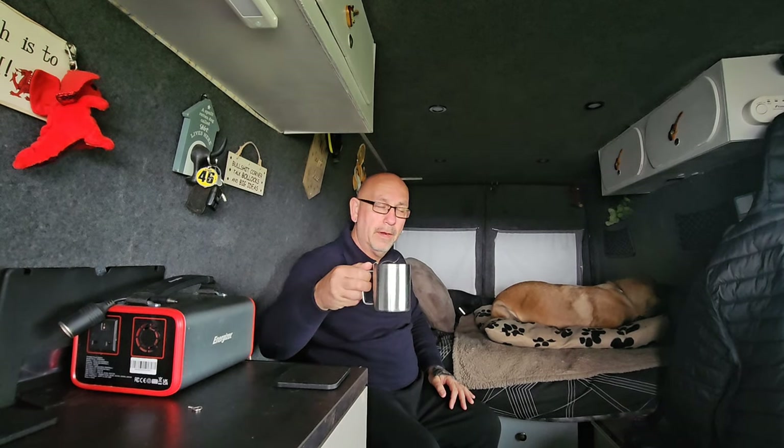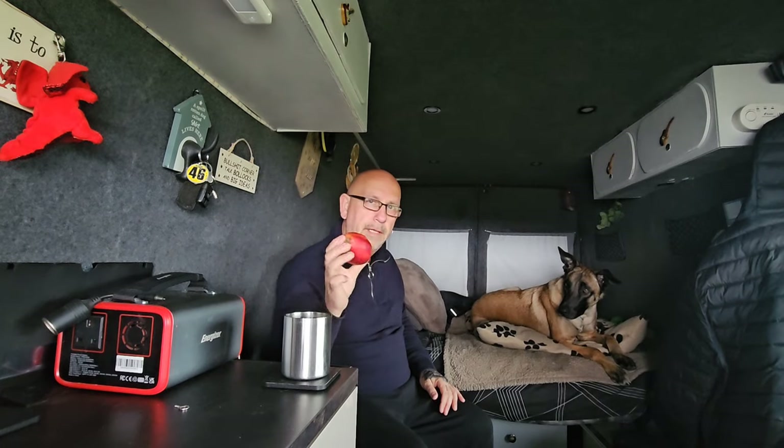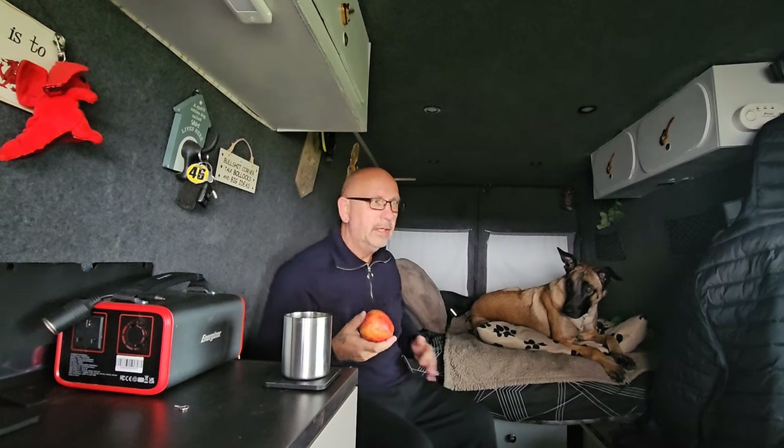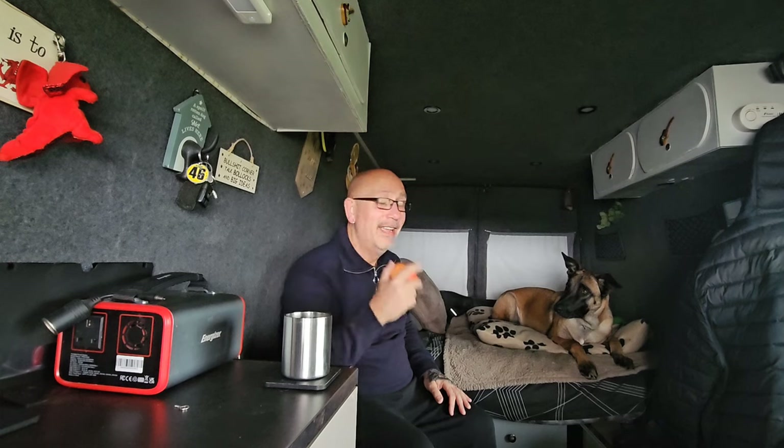I got a coffee — second one of the morning so far. Got myself breakfast. I'm going to try and eat a bit more healthily because I'm putting on a few more pounds. Even though the camera does put 10 pounds on you — yes it does.